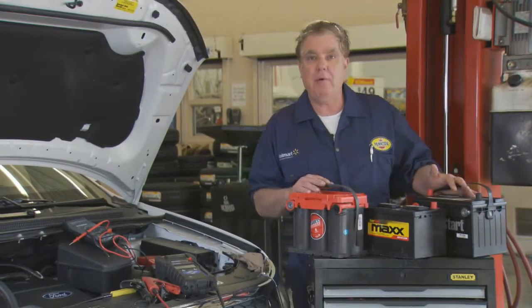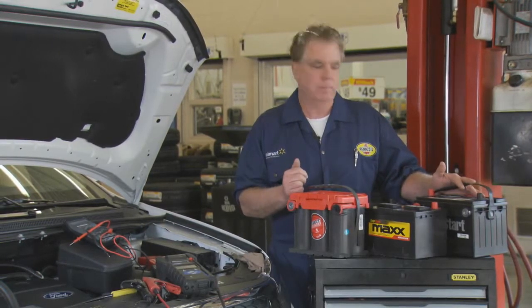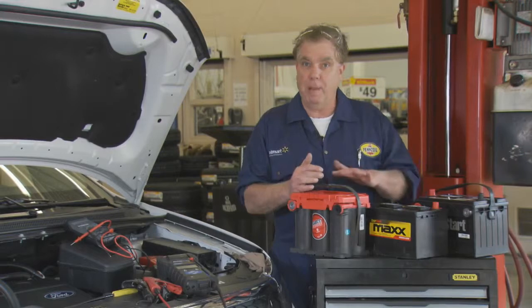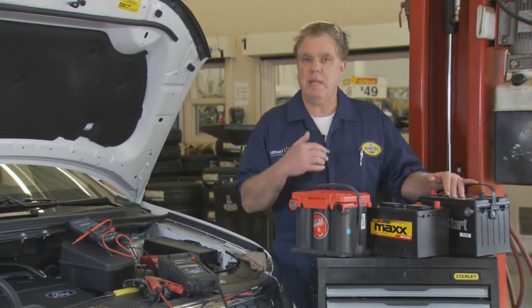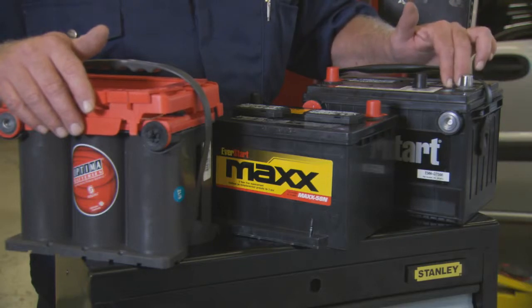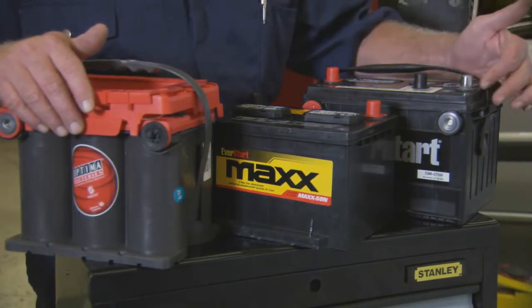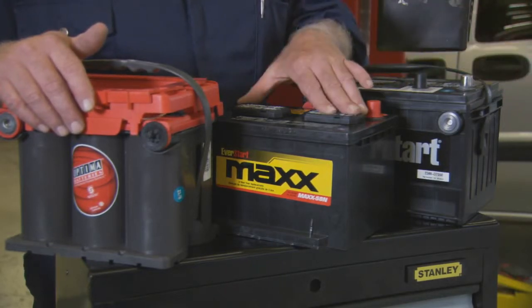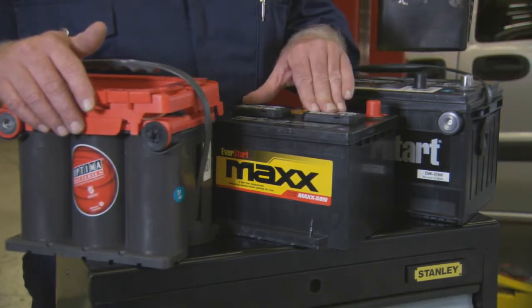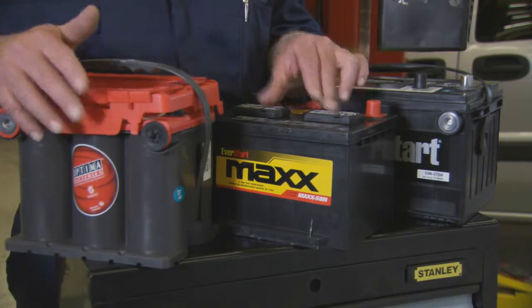When we go to the battery shelf to make the battery selection, you may have a good, better, best scenario — and how much you pay depends on how much performance you get. The basic battery comes with a one-year free replacement warranty, and this one's a dual terminal with both top post and side post, so it'll fit multiple cars. Moving up, we get three years free replacement warranty, higher cold cranking amps, and more minutes of reserve capacity.